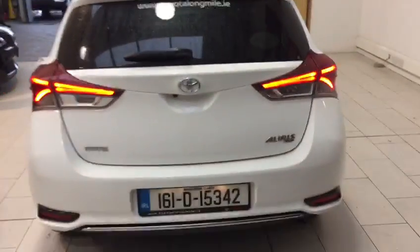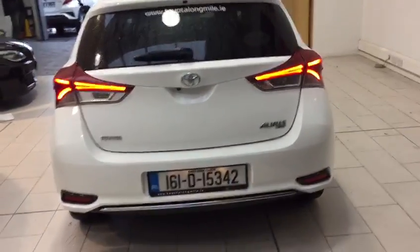At the back of the Auris, as you can see we have the LED rear stop lights. Opening the boot, as you can see we have a very generous boot space with the rear seats folding down in a 60/40 split.